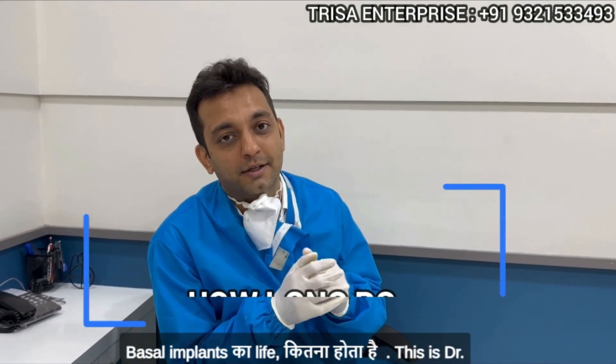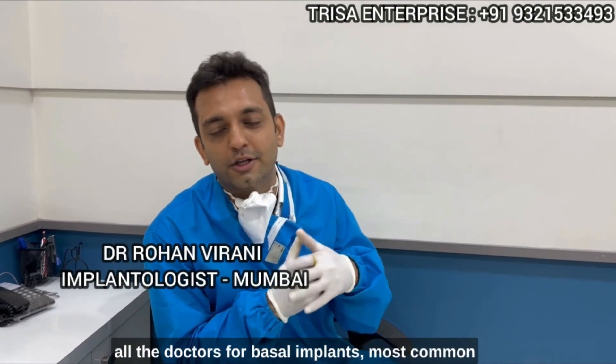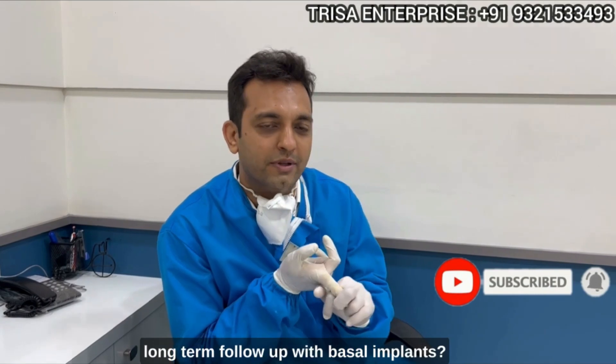How long do basal implants last? This is Dr. Rohan Virani, your mentor for basal implants. When I am talking about basal implants and guiding all the doctors, the most common question from most dentists is: what is the long follow-up with basal implants?